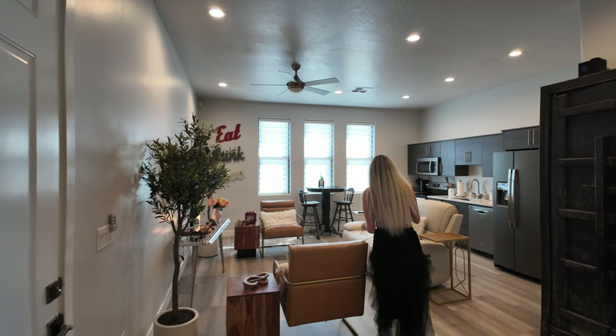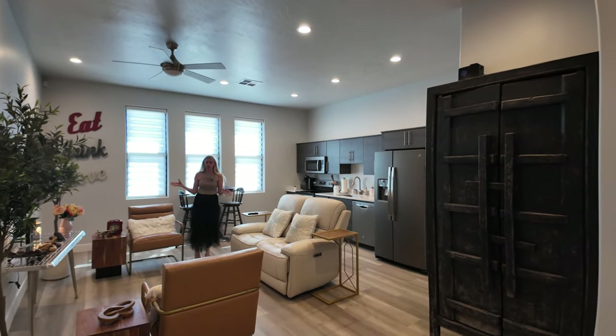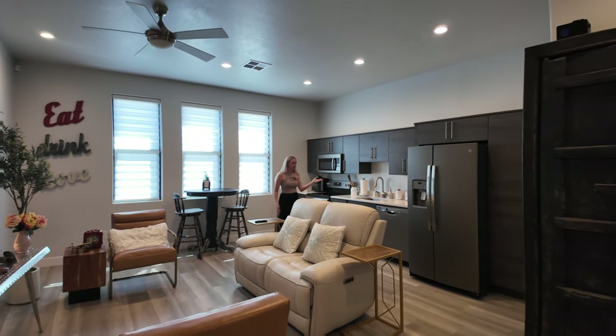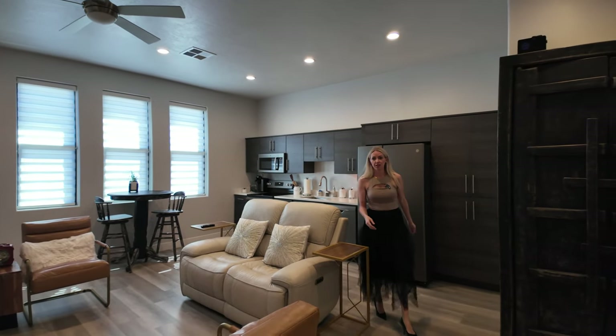This home has its own private family room, which is very large and spacious. It has a full kitchen with an oven, microwave, dishwasher, refrigerator — everything that you need.